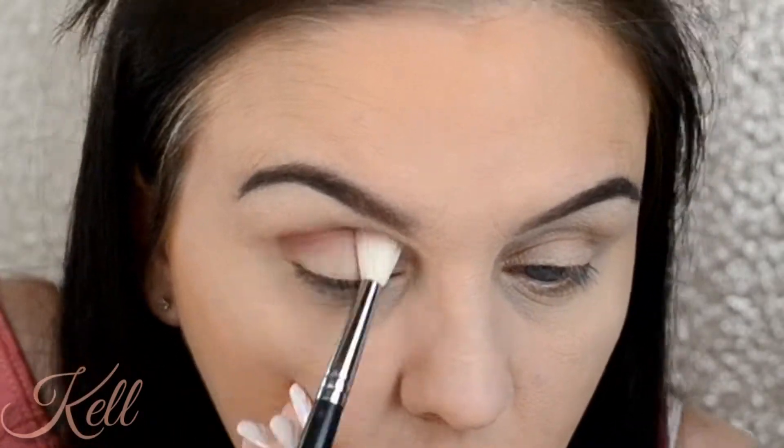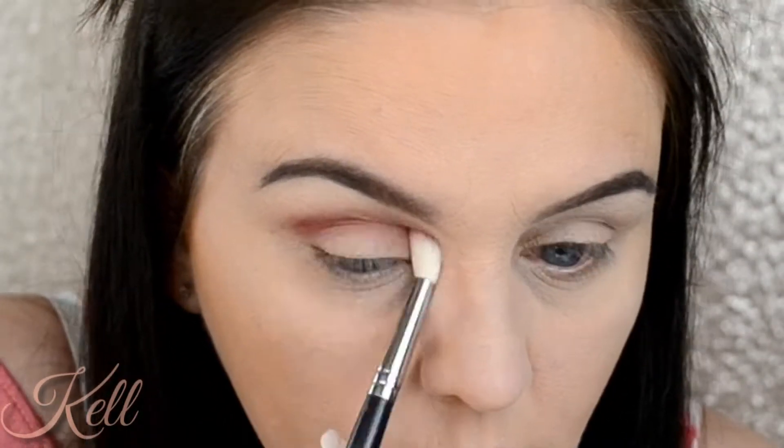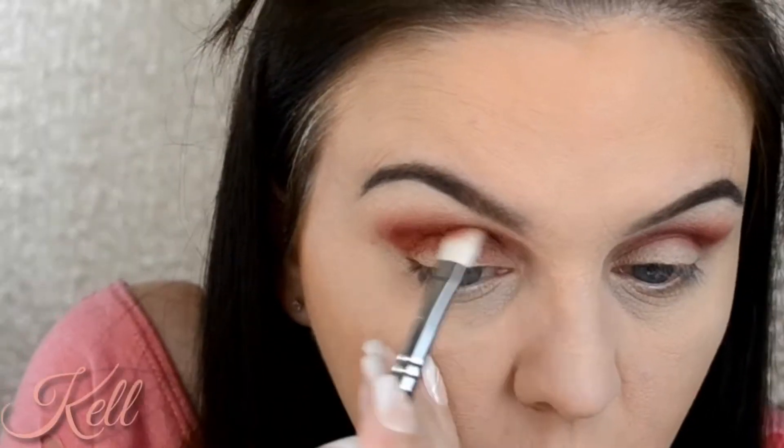Wiping away any powder. Now I am going in with the Morphe 35M palette. The first shade I went in with is FOTD and I'm just buffing that in and above the crease to give it a nice reddish, bronzy look — it's very pretty.